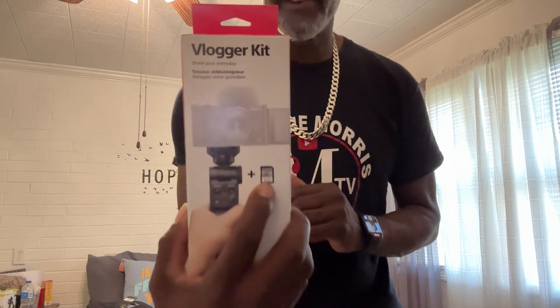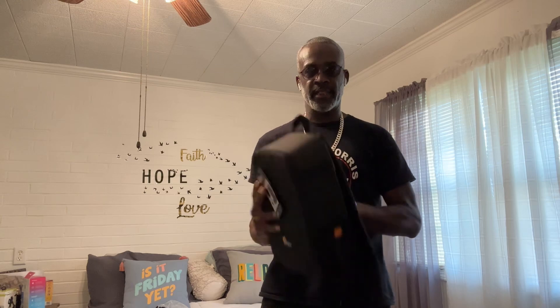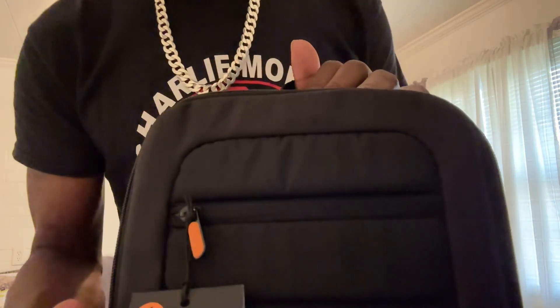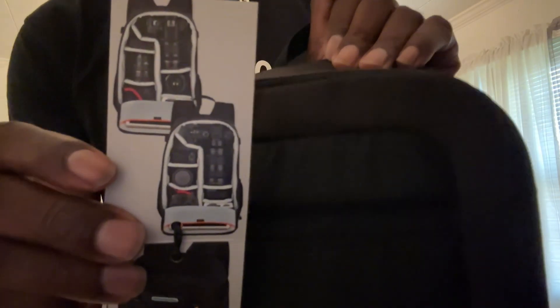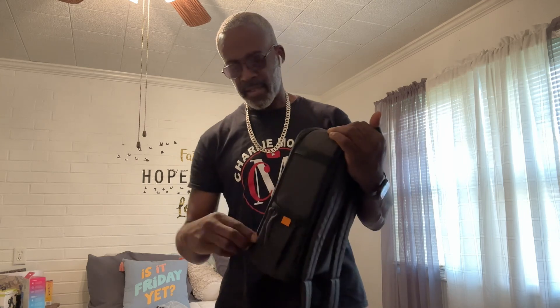It comes with an SD card, as you can see right there. I'm not going to take it out of the box — y'all know what it looks like. I just wanted to show y'all what I purchased from Best Buy yesterday. The next thing I purchased is this — it's a camera bag from Lowepro.